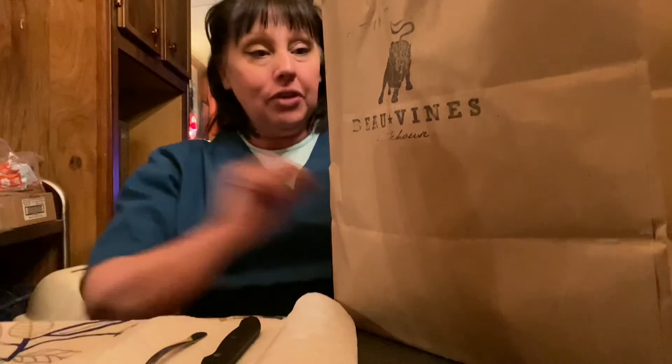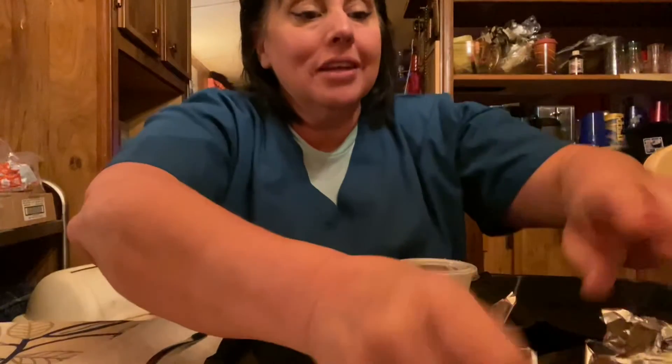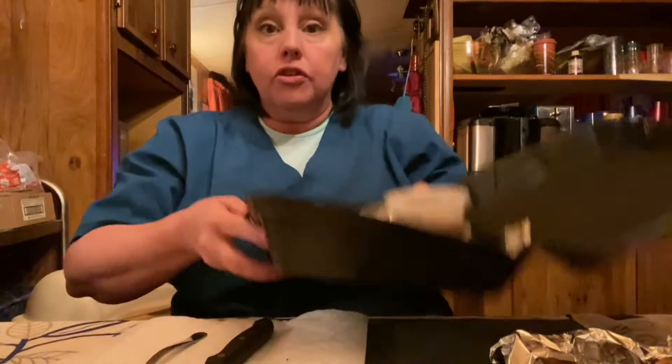Hello, welcome to Tasty Louisiana. I went to Bovine's in Ruston, and I got a pork chop with a baked potato and some sauteed mushrooms. Here's the pork chop and baked potato.